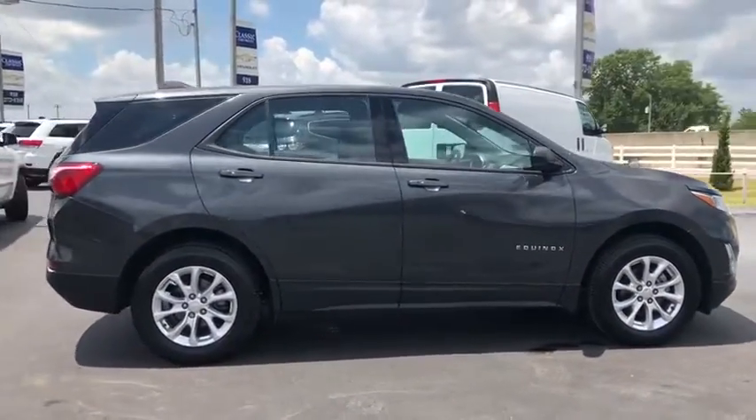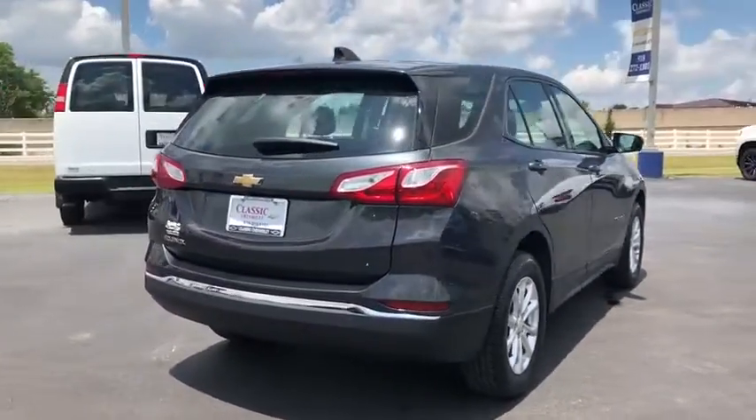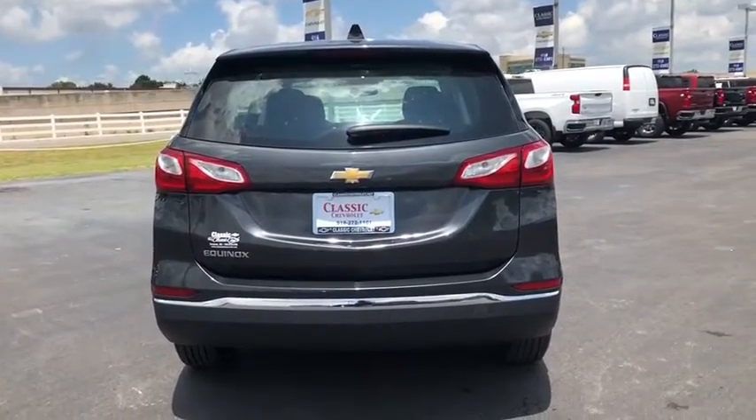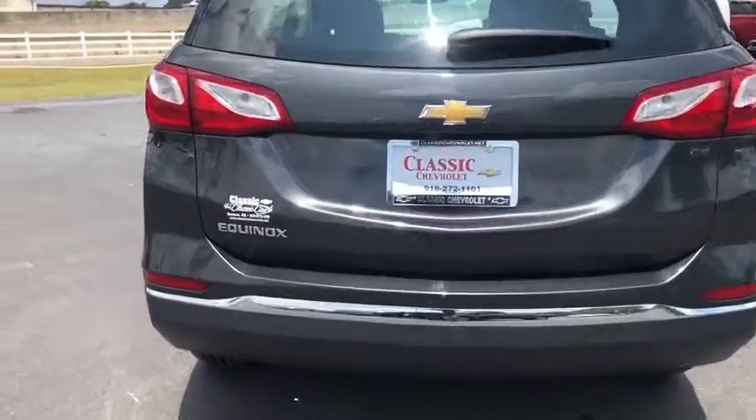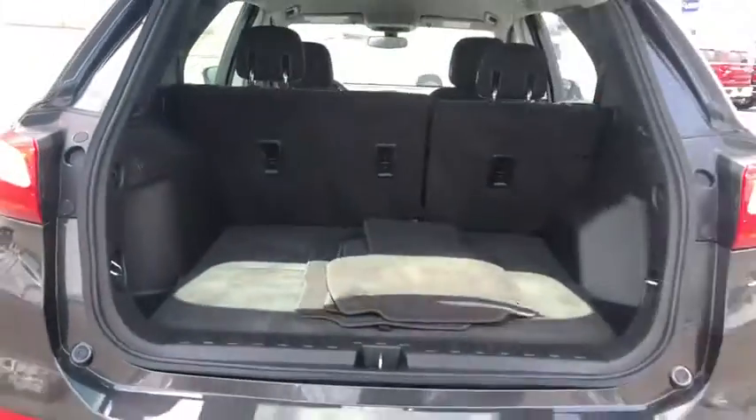This vehicle has less than 35,000 miles. Here are some of this vehicle's great options: keyless entry, backup camera, steering wheel audio controls, stability control, traction control, anti-lock braking system, Bluetooth.